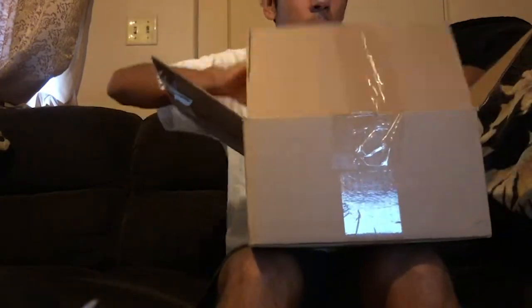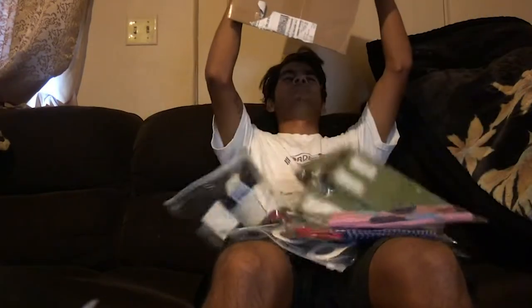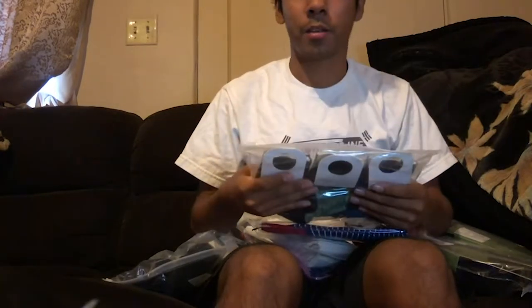Everyone, I got three socks from this company called All About Socks. Look, they hooked it up. All about socks — so I want to talk a little bit about the socks.